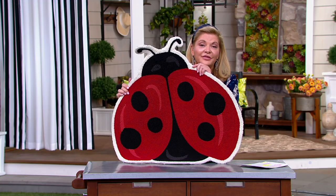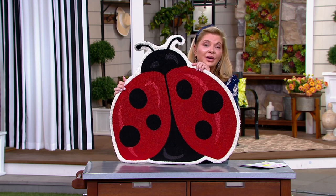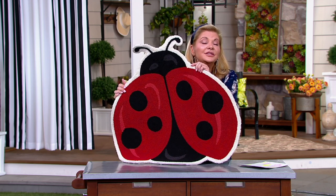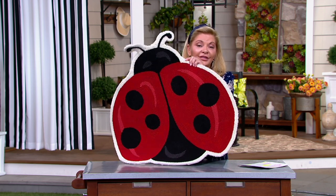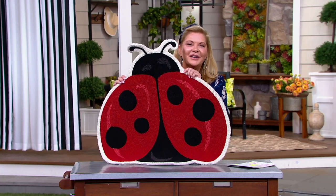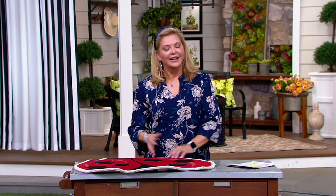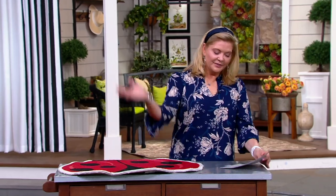The nice thing about the five easy pays — you can not only use it for this, but go to Plow and Hearth on QVC.com and shop to your heart's drop using those five easy pays. Nancy, enjoy the rest of your weekend, thanks for joining Pat's Garden Guide! Thank you so much Pat, great to see you — bye bye!